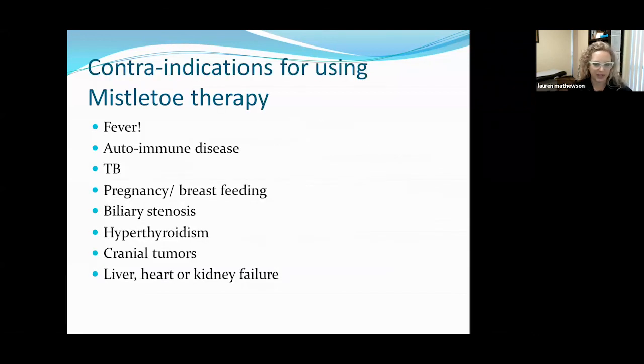There are contraindications for using mistletoe, so this isn't a therapy recommended for everyone across the board. If you have an active fever, I would withhold giving mistletoe so as not to make the fever worse. Autoimmune diseases can be made worse with mistletoe because it cranks up the immune system — with autoimmune disease, we sometimes want the immune cells to calm down rather than ramp up. In particular, hyperthyroid autoimmune disease would not be a good fit for mistletoe. Tuberculosis and biliary stenosis are also not good options. During pregnancy and breastfeeding, we simply don't have enough data to confirm safety. And any sort of liver, heart, or kidney failure would contraindicate IV mistletoe therapy.